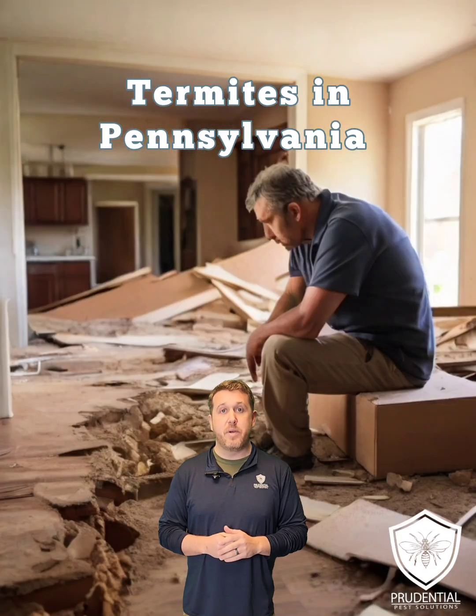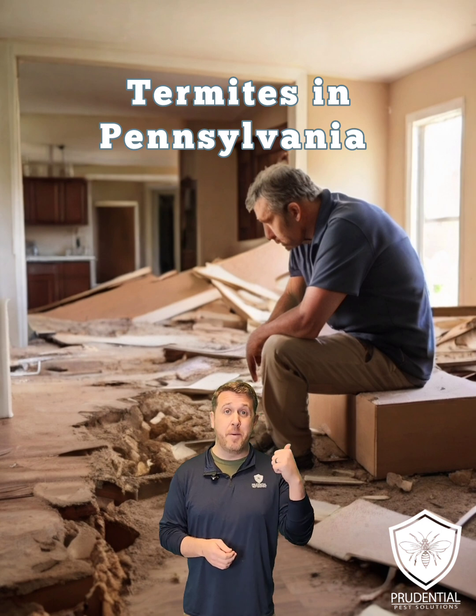So if you live in southeastern Pennsylvania and you think you have termites, you know who to call. You definitely don't want to end up like this guy.